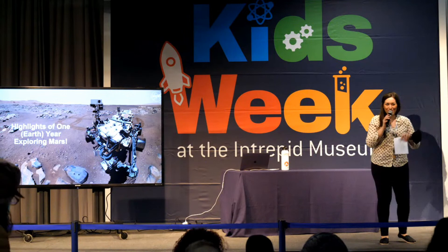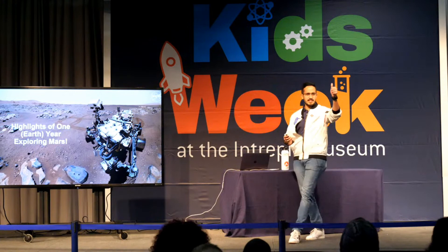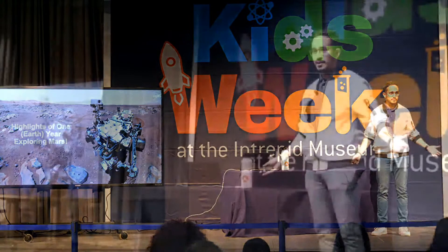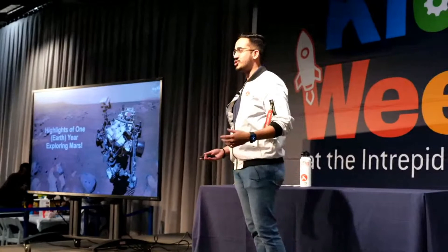Thank you so much for the introduction. Welcome, thank you guys so much for being here. I'm traveling from California, just joined this weekend to come out to the USS Intrepid. I used to come here as a high school student, and this is a full circle moment for me to now be here sharing what we do with Perseverance on Mars. So this is very special.